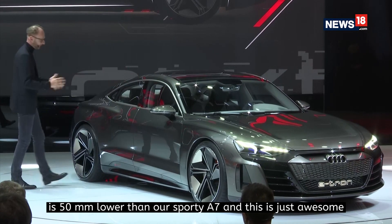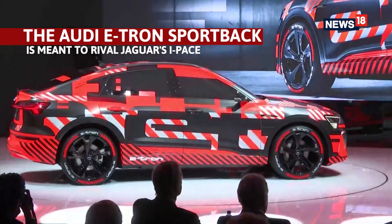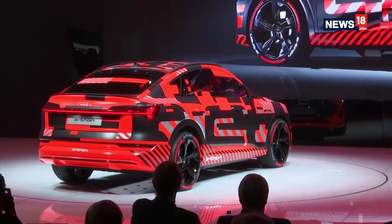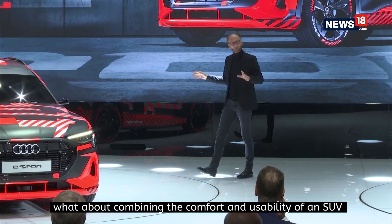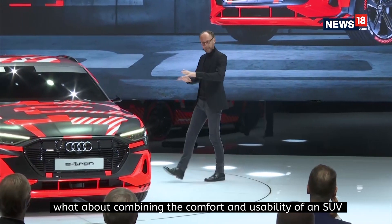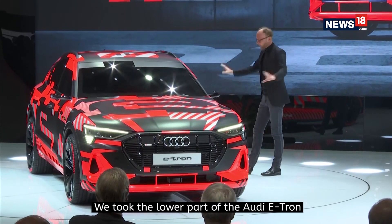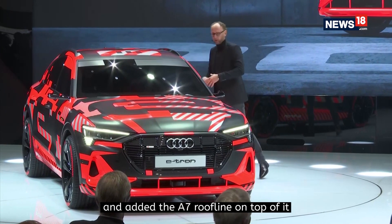And this is just awesome. Our next move: the Audi e-tron Sportback, touching ground in late 2019. We came up with the idea of combining the comfort and usability of an SUV with the aesthetic of a coupe. We took the lower part of the Audi e-tron and put the A7 roofline on top of it.